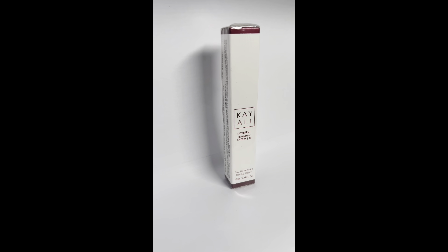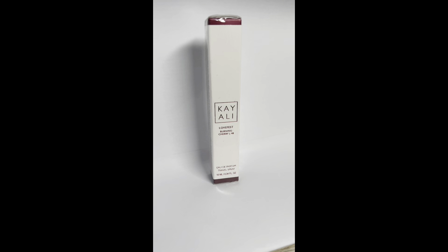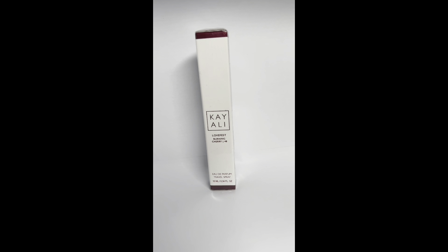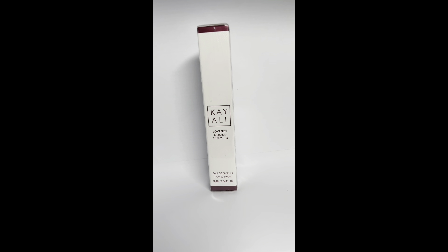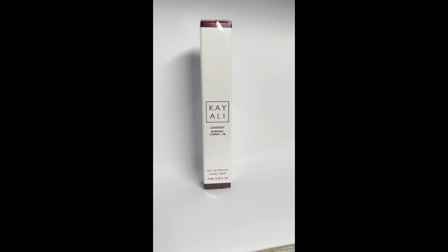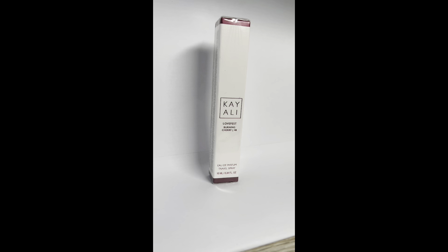Moving into fragrance — this is Burning Cherry by Kayali. I absolutely love this smell. If you like Lost Cherry by Tom Ford, you'll love this. The dry down is a little more woody or earthy, but it's definitely a new addition to my collection.